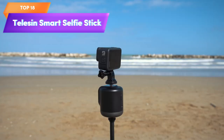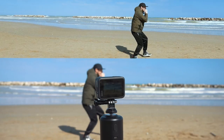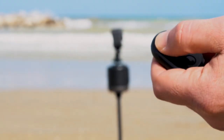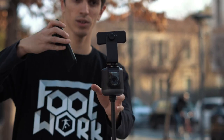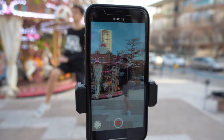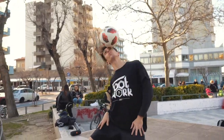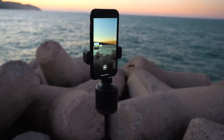Top 18 is an auto-tracking tripod that can be used with GoPro, phone, and camera devices. It offers 360-degree rotation, fast face and object tracking, and remote control capabilities, making it an excellent choice for video vlogging, live streaming, and meetings. It is a versatile device that can help you capture high-quality footage on the go.